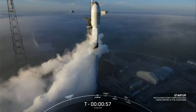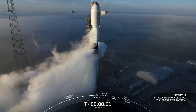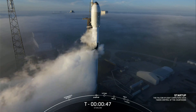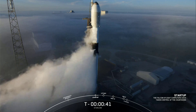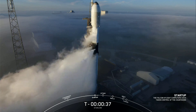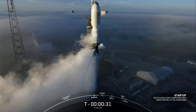Falcon 9 is in startup. Our first and second stages are pressurizing for launch. Go for launch. Our launch director has given that final go for launch — all systems are go. Let's listen in to the terminal count and watch as Falcon 9 takes our 53 Starlink satellites into orbit.